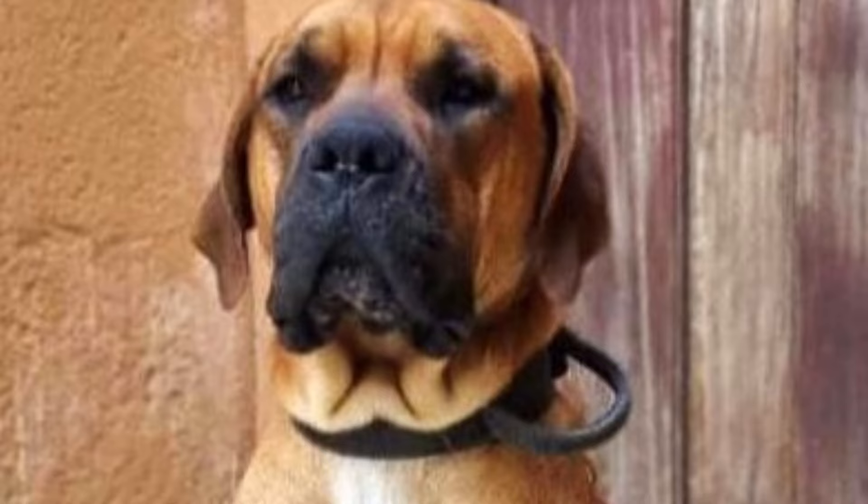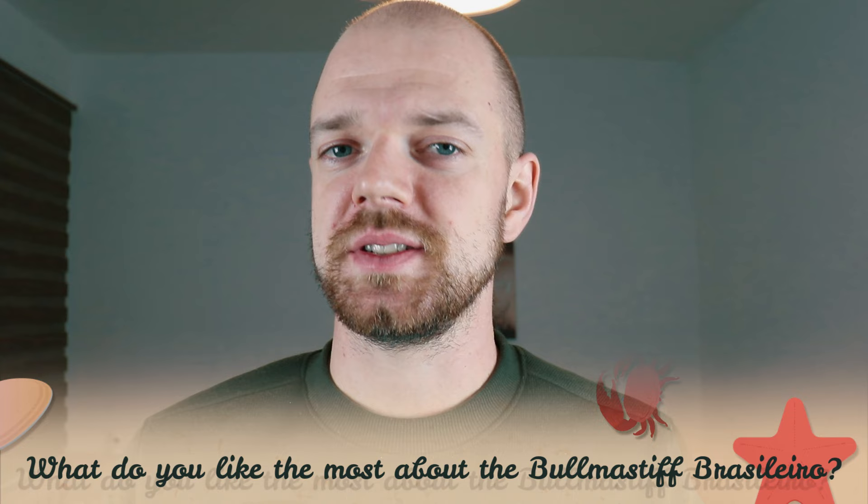Tell me in the comments what you like most about the Brazilian Bullmastiff and what is your experience with this dog breed. If you are new to this channel, consider subscribing, turn notifications on, and check the Rocca Dogs links in the description. Thank you for watching. See you in the next video.